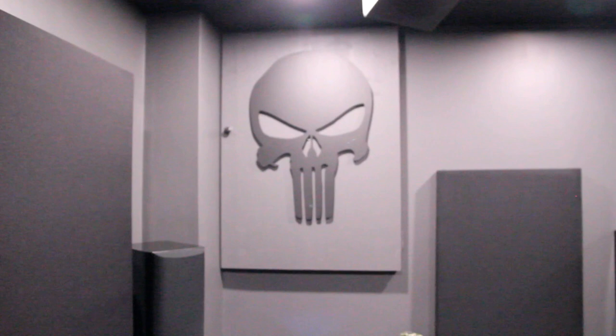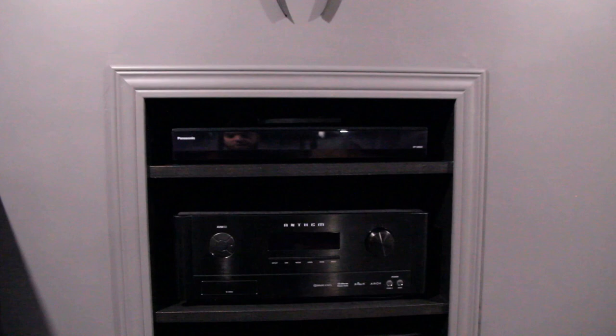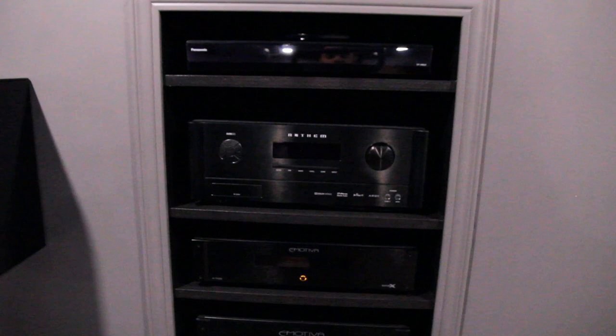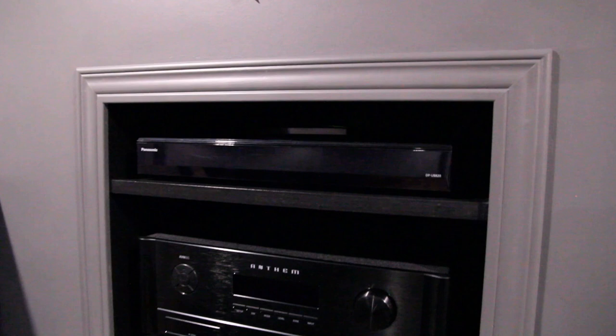The rack — nothing has really changed too much with the rack. Still have the same equipment. I have a network switcher on the backside now, so I got everything connected to that. Up on the top, hidden up there where you can't really see, is a Shield TV that was added recently this year.